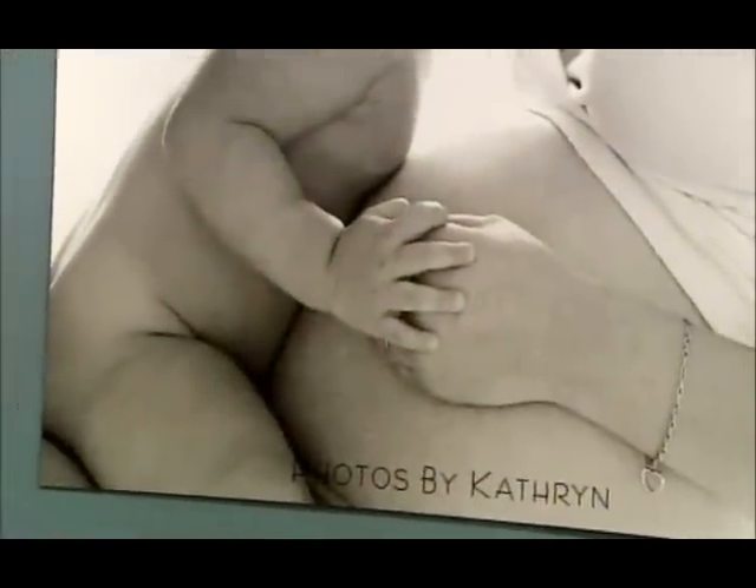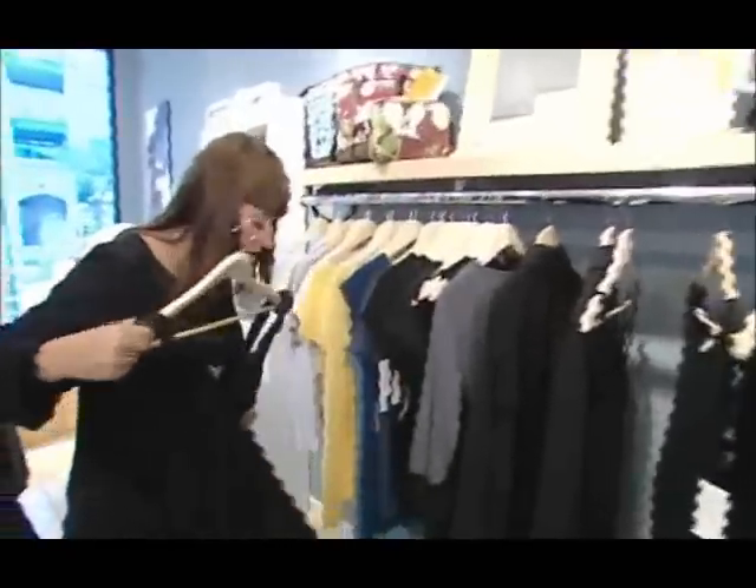I think that pregnancy is really treated as a celebration now. It's a really important time in people's lives, and it shows in their fashion and in the way they feel about themselves. I remember looking at pictures when my mom was pregnant — she looked like a tent.